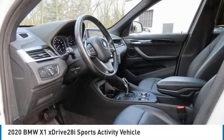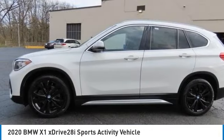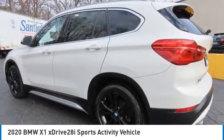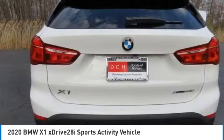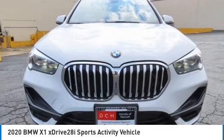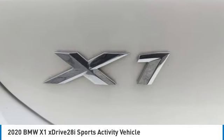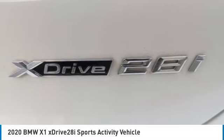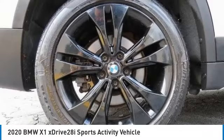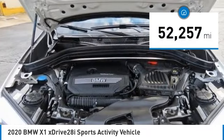Looking for the right vehicle? Check out the 2020 BMW X1. Based on the BMW 3 Series, the X1 is a compact crossover SUV — slightly smaller than the X3. The X1 gives you all the refinements, power, and style of other BMWs in a slightly smaller, sporty, and easy-to-navigate option. This vehicle has less than 55,000 miles.